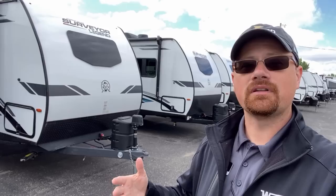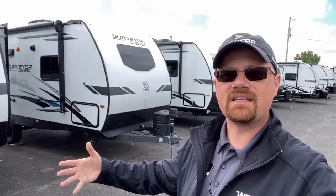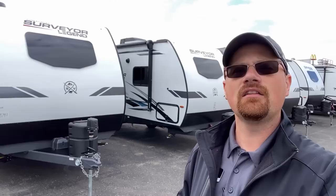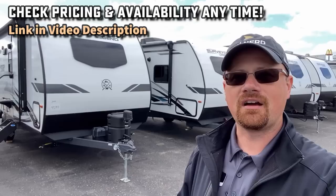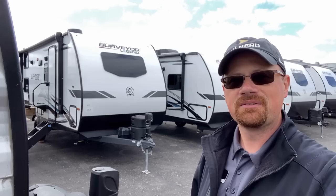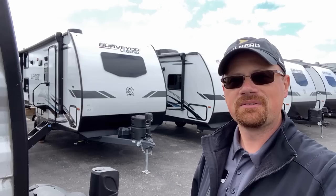Another interesting note on the Surveyor Legend series: because this series has both single and double-axle smaller lightweight campers, the number of propane tanks actually matches the number of axles — single-axle camper gets one propane tank, double-axle camper gets two. If you like what you're seeing here but would prefer something with a tandem axle and greater cargo carrying capacity, take a look at the links in the video description. Let me know what you like about this one and what you'd change given the opportunity. Until next time, folks — take care, stay safe, have fun, happy camping.